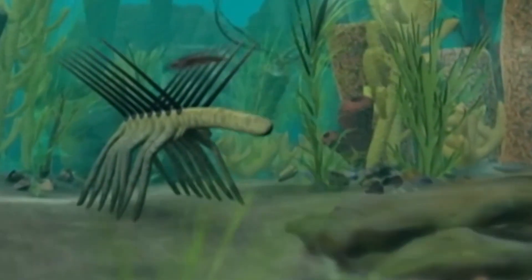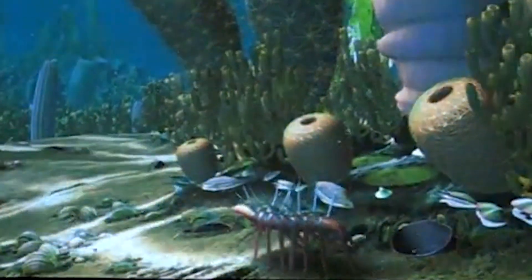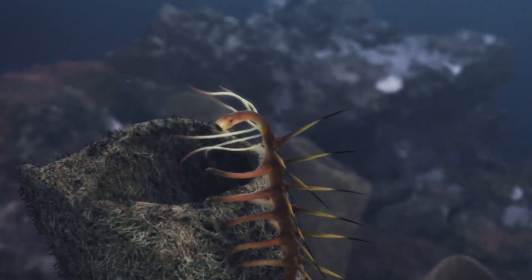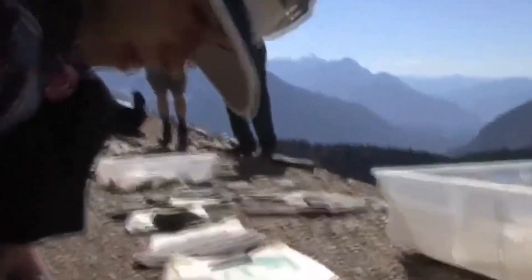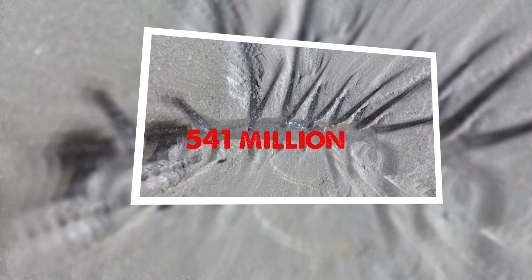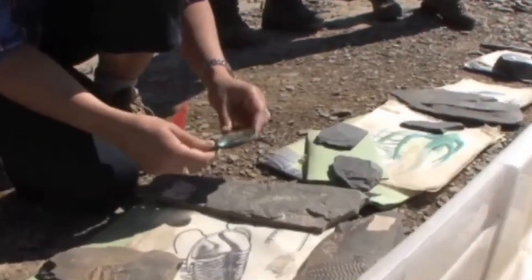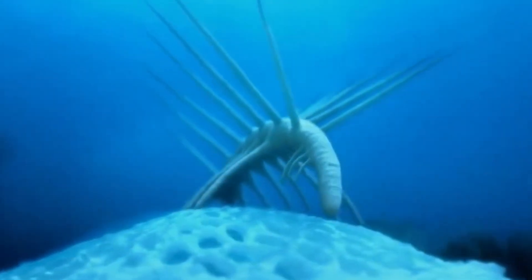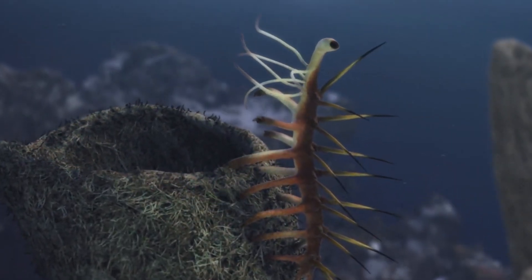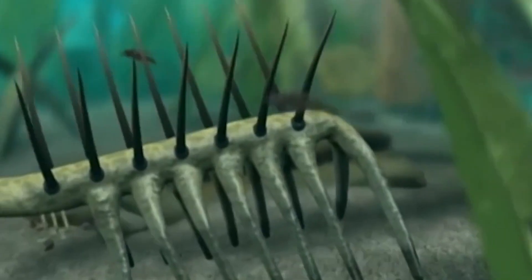The real Hallucigenia is even more amazing. This ancient sea animal walked on clawed legs and had sharp spines on its back for protection. The biggest surprise was its throat, which was lined with needle-like teeth, a discovery that changed what scientists thought about early animal evolution. Hallucigenia is a prime example of the experimental nature of life during the Cambrian period, which began about 541 million years ago. Most of these evolutionary experiments, including Hallucigenia's, didn't survive. Even so, this tiny two-inch creature shows how many different ways early animals developed to move, eat, and protect themselves. Its name means dreamlike, a perfect fit for such a bizarre-looking animal.